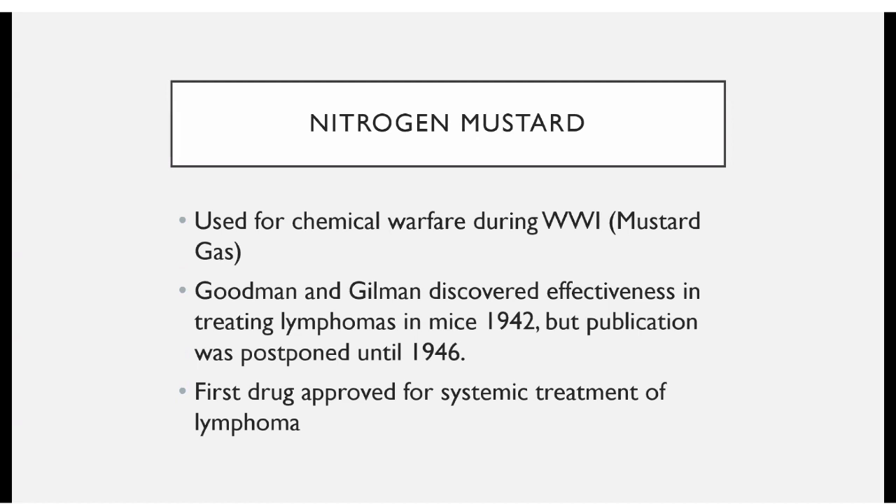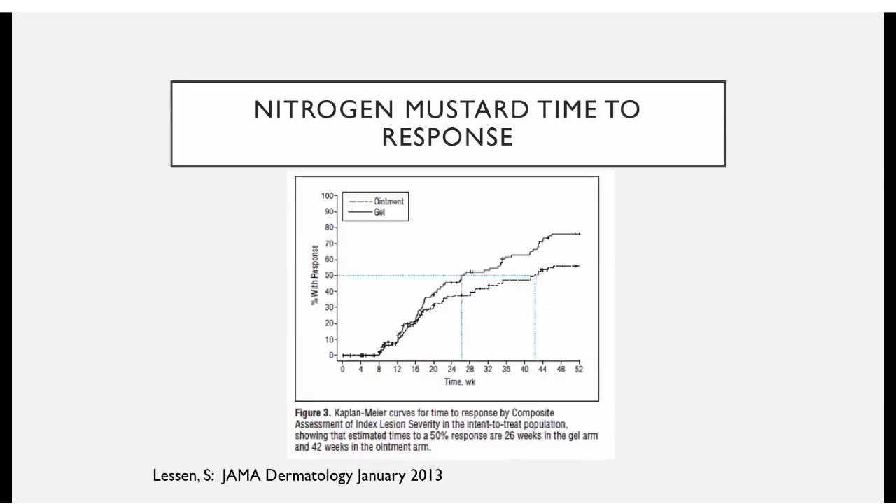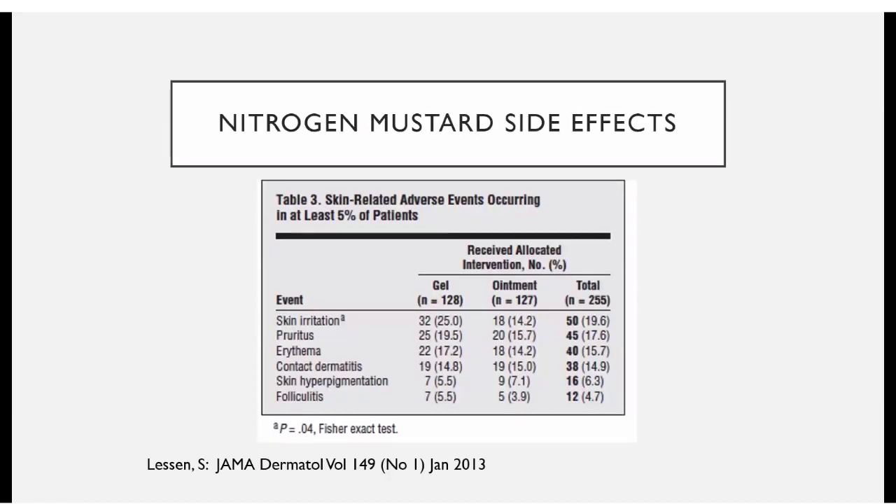Nitrogen mustard has a rich history — it was used in chemical warfare in World War I. Two noted pharmacologists discovered its effectiveness in treating lymphoma in mice but didn't publish their results until 1946. Nitrogen mustard was the first drug approved for systemic treatment of lymphoma. We used to have to compound it for topical use, but there's a product available now called Valchlor. It takes a while to work, so you have to be patient. Side effects include mostly irritation and eczematous-type reactions, but topical steroids can be used alongside to mitigate those.